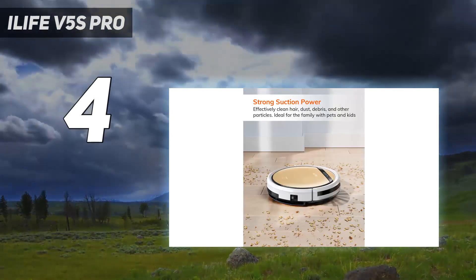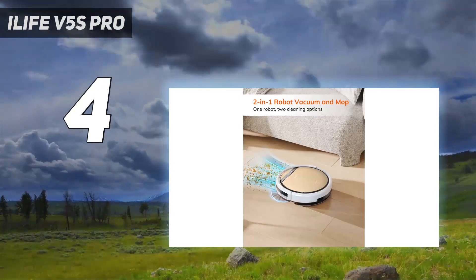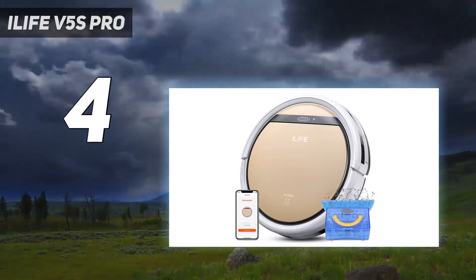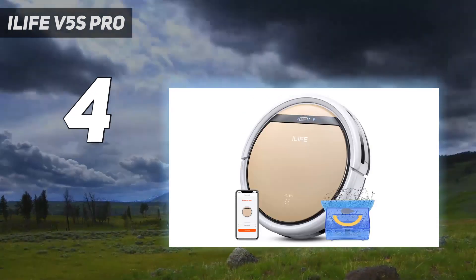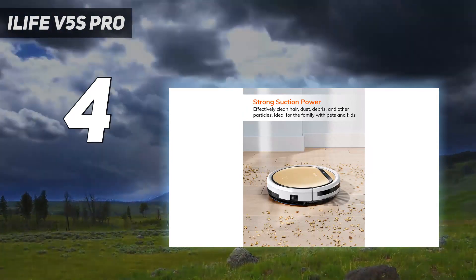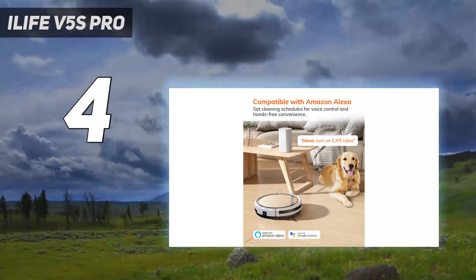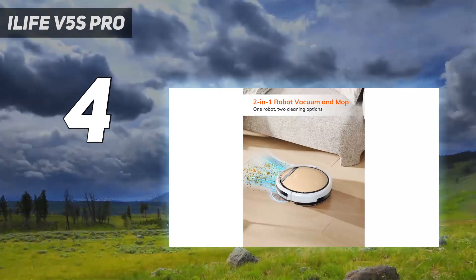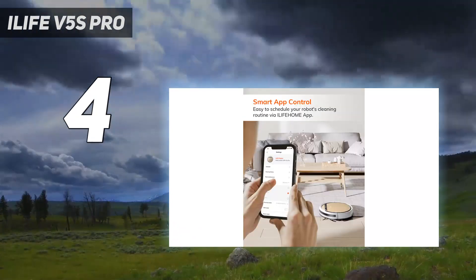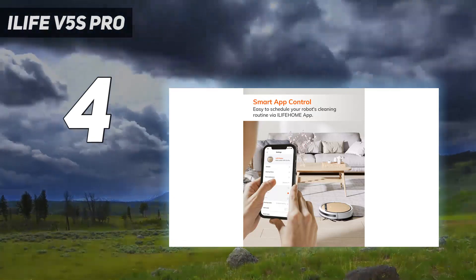In our lab tests, the V5S Pro earned high marks, earning an average score of 99.1 on our cereal test and 97.3 on our pet hair test. Unlike some more expensive hybrids, you can't vacuum and mop at the same time. Instead, you have to switch out the dustbin for a water reservoir and snap on a microfiber pad to the robot's underside. While the V5S Pro's mopping ability won't have you tossing your manual mop in the trash, its water-only cleaning is just enough to make the floors look presentable before company arrives.